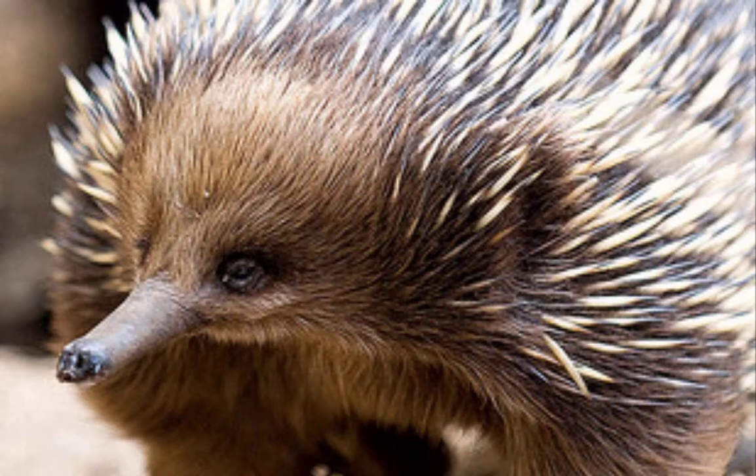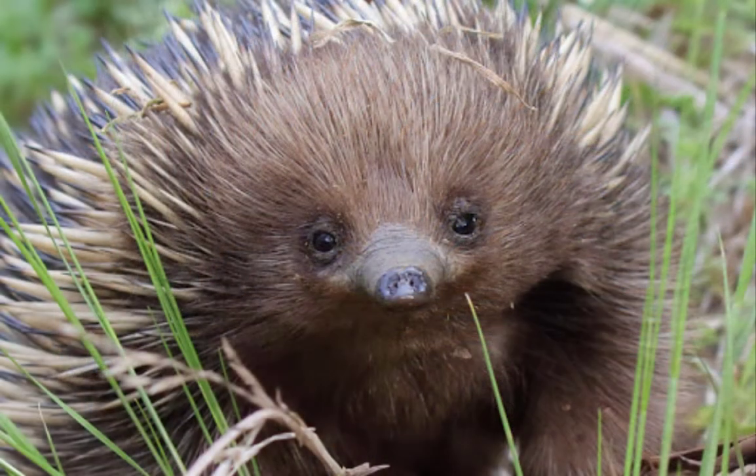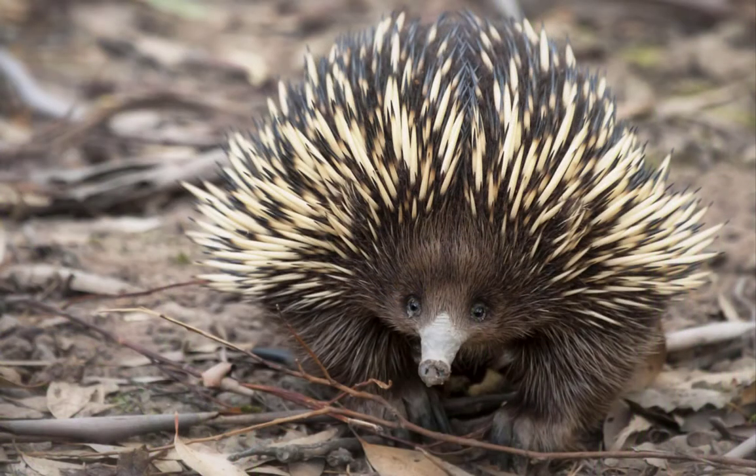The echidna has a tiny face with small eyes and a long nose, sometimes called a beak. The eyes don't help the echidna see well, but its acute sense of hearing and smell give this unusual mammal the information it needs to survive.